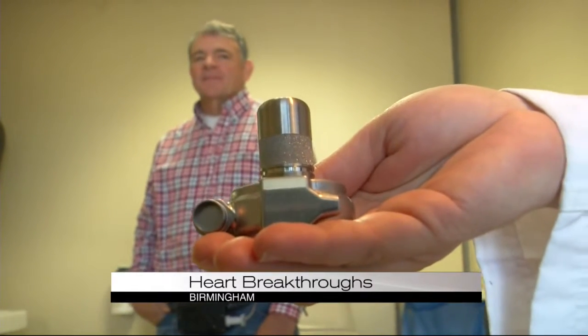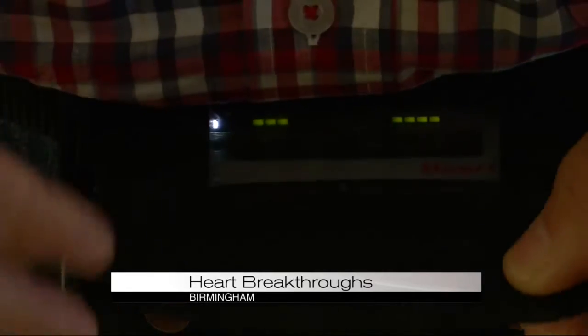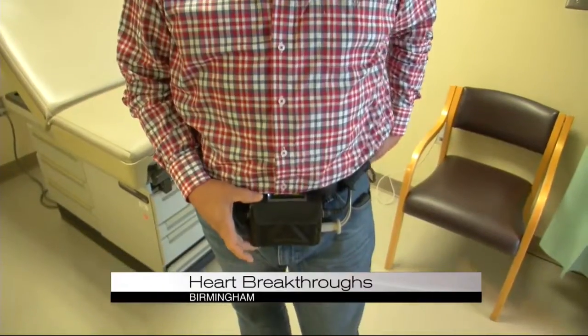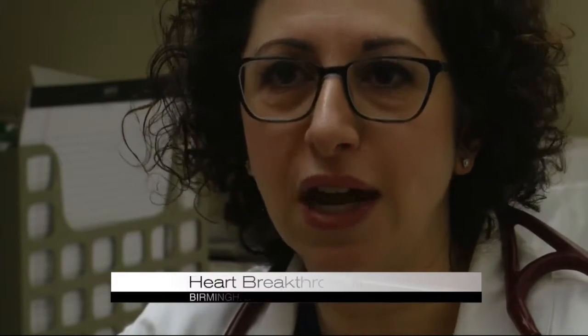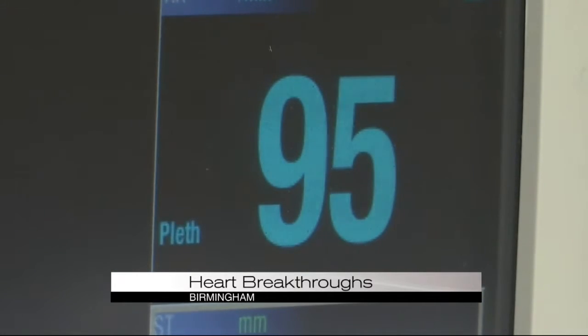And it's all thanks to this. It monitors the batteries, the pump speed, and the volume that's actually pumping — the LVAD. It's amazing, it's life-saving technology. These pumps have been around really since the 1980s, but the technology has really improved, especially in the last decade.